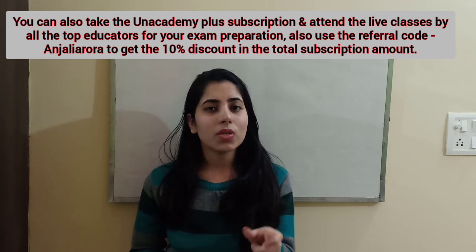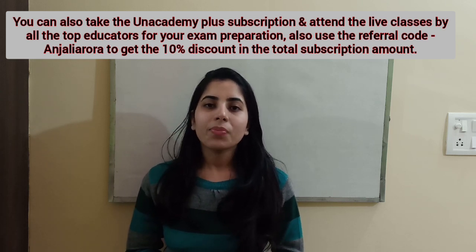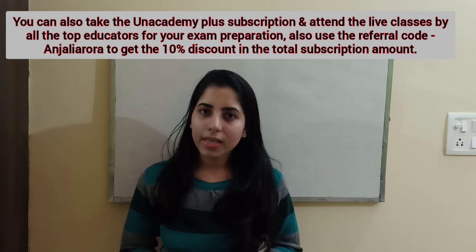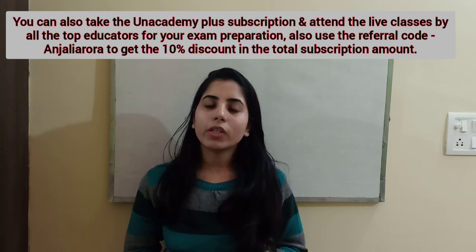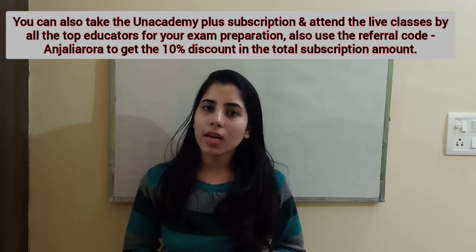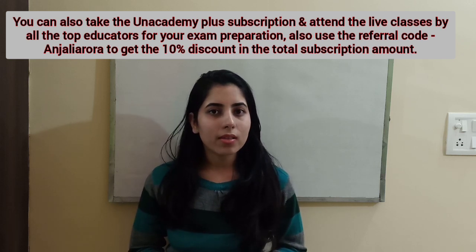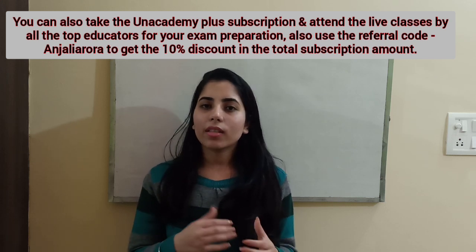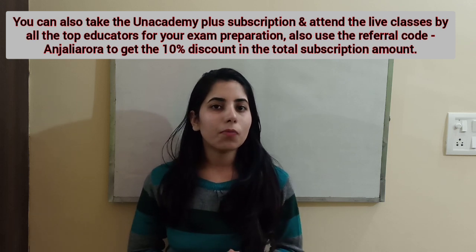You can get that discount just by applying the referral code 'AnjaliaArora'. Now, what are the steps to take the subscription? First, download the Unacademy Learning app. Once downloaded, log into the app, then select your goal — for example, CSIR NET Physics if you are preparing for that exam — and follow the further steps. Then select the duration: one month, three months, six months, or one year — whichever is more convenient and better for you.